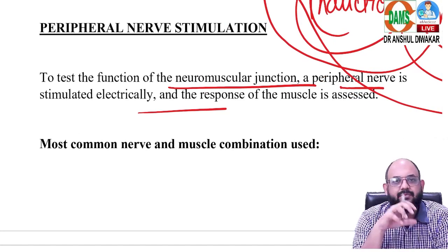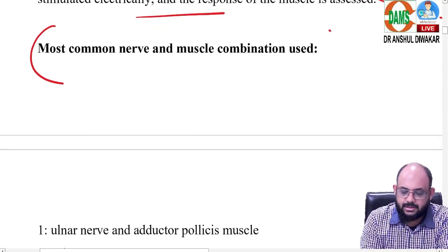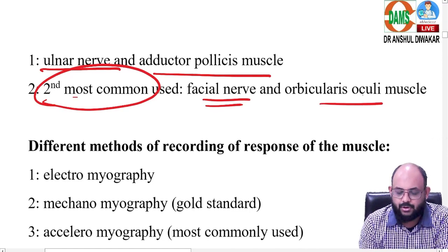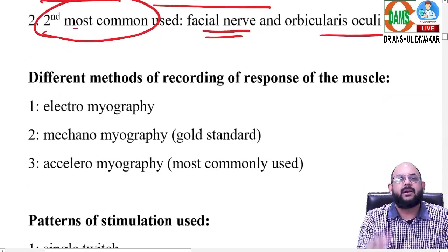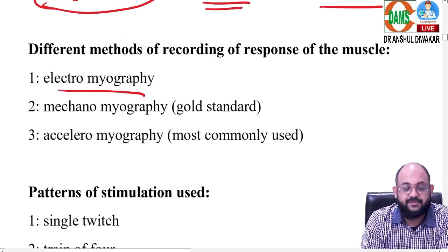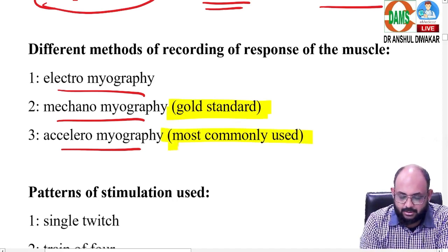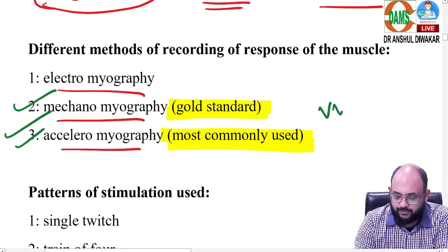We use the principle of peripheral nerve stimulation — we take a peripheral motor nerve, stimulate it electrically, and record the nerve's response. Most exam questions on this topic focus on three technical aspects. First, the most common nerve and muscle combination used: ulnar nerve is most common, adductor pollicis is the most common muscle. Second most common is facial nerve and orbicularis oculi muscle. Second, recording the response: technologies include electromyography (EMG), mechanomyography (MMG), and acceleromyography (AMG). Mechanomyography is the gold standard; acceleromyography is the most commonly used — very important for exams.